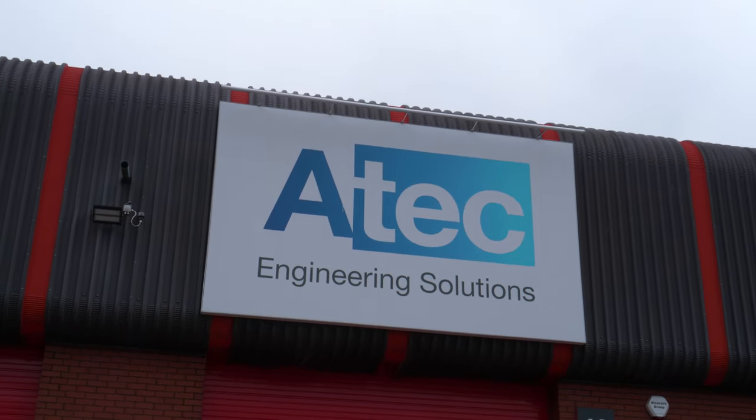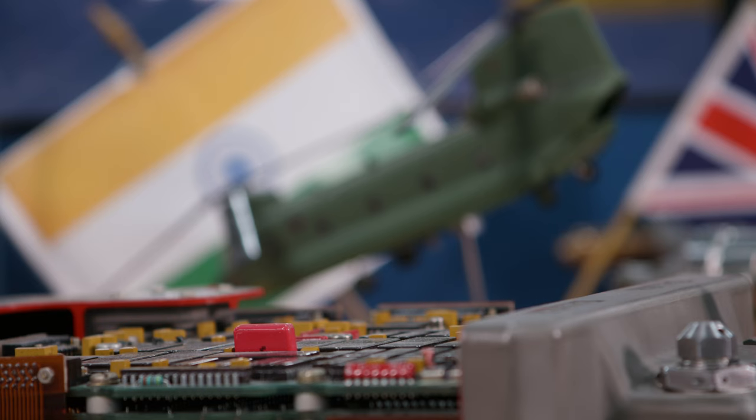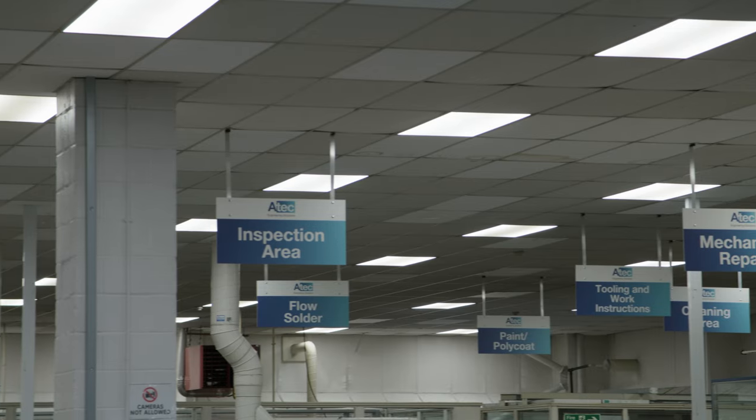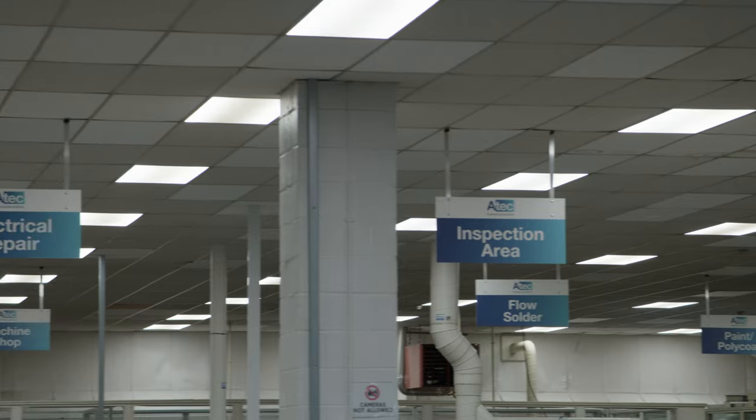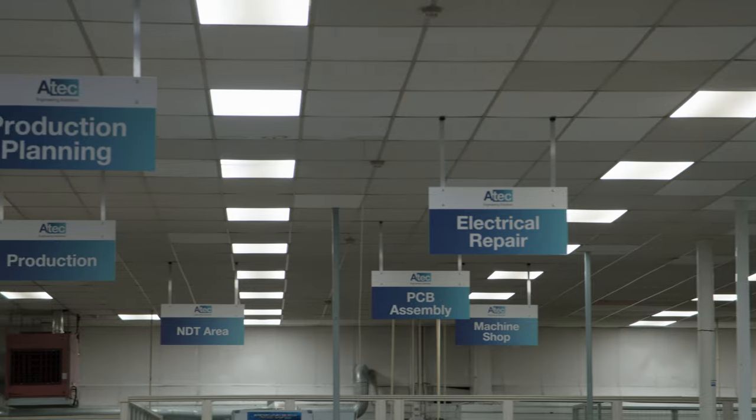My name is Mark Poole, I'm the Operations Manager here at A-Tech Solutions. We are a company that specialises in providing engineering solutions for safety critical environments, working across various industries such as oil and gas, aerospace, marine, and land defence. We can provide end-of-life support for products where the OEM has either gone out of business or no longer supports the products. We can take that product, reverse engineer it, manage the obsolescence, and basically keep that unit running.